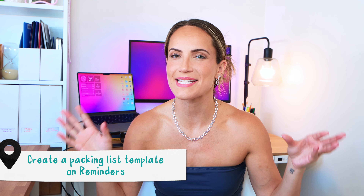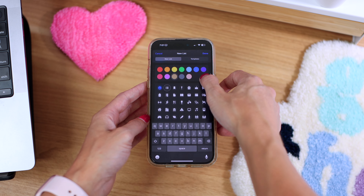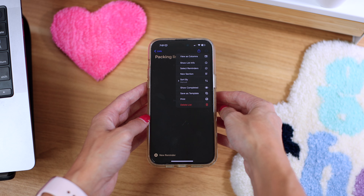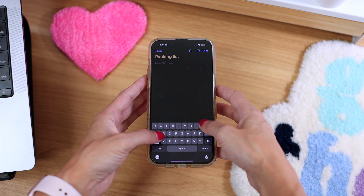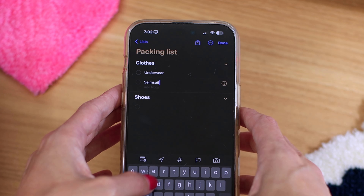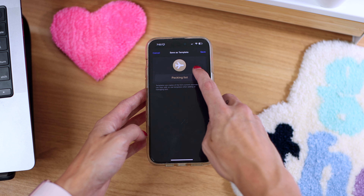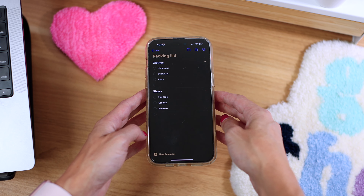Next is one of my favorite hacks of all time — to create a packing list template on the Reminders app that you can duplicate and modify and customize for every future trip. To do this, click Add List, then choose a name, a color, and an icon, and hit Done. You can add new sections by tapping the three dots and hitting New Section, then add all of your reminders. Once you're done, tap the three dots in the top right and select Save As Template.